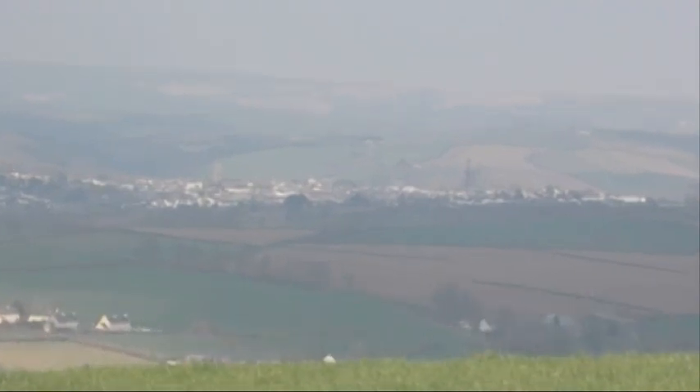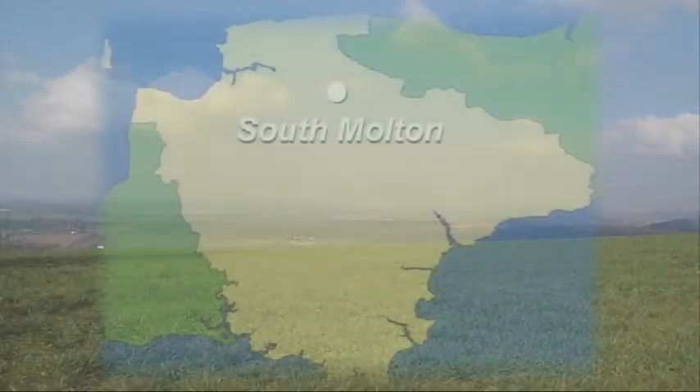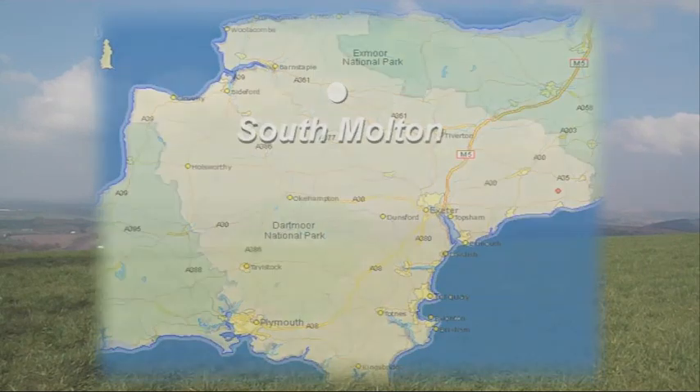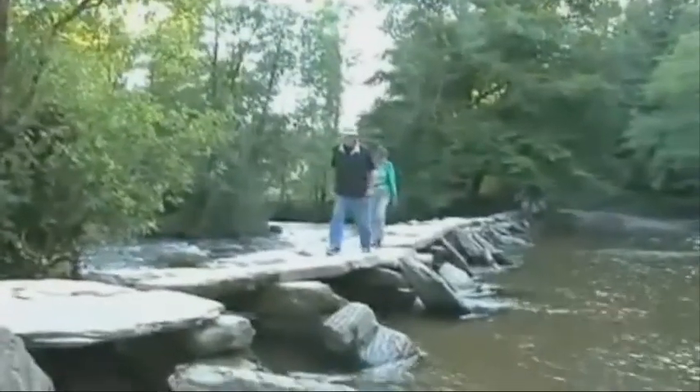This is South Moulton, the sole surviving market town in North Devon. It stands on a major tourist route at the gateway to Exmoor and serves an overall population of 13,000 people, as well as thousands of tourists making use of the nearby moors, beaches and other attractions throughout the summer months.